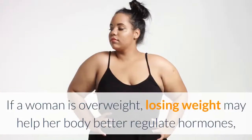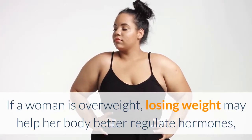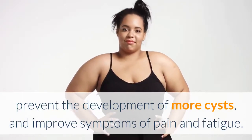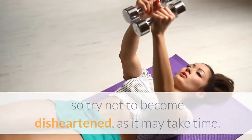7. Weight loss. If a woman is overweight, losing weight may help her body better regulate hormones, prevent the development of more cysts, and improve symptoms of pain and fatigue. It is difficult to lose weight with PCOS, so try not to become disheartened, as it may take time.